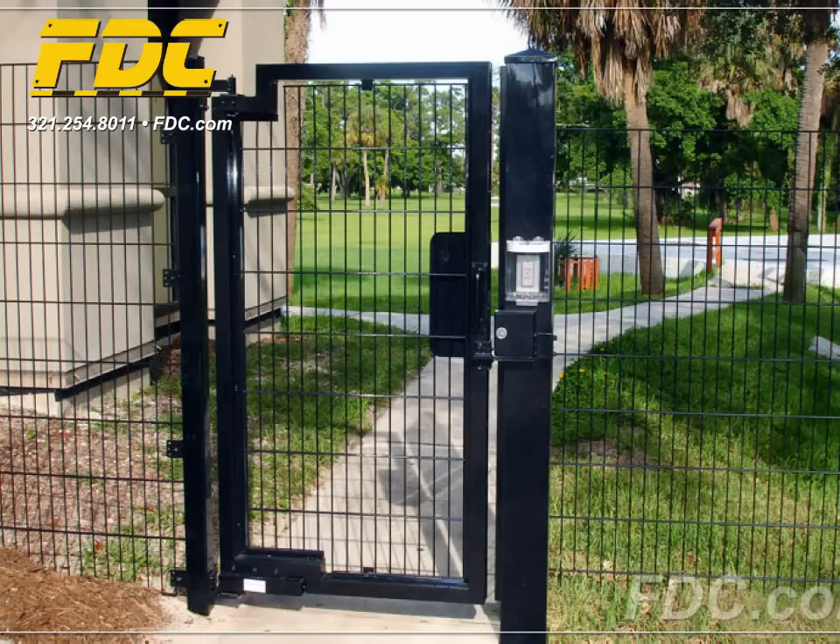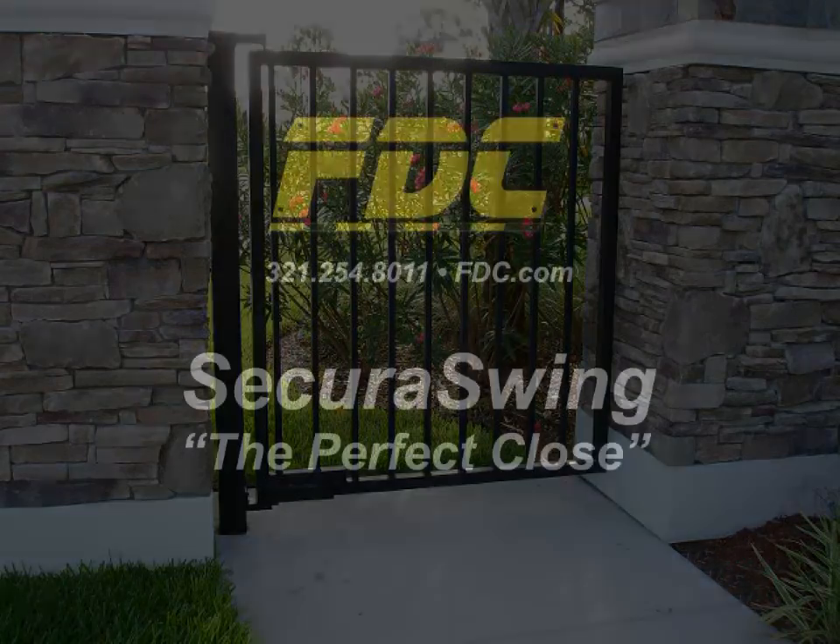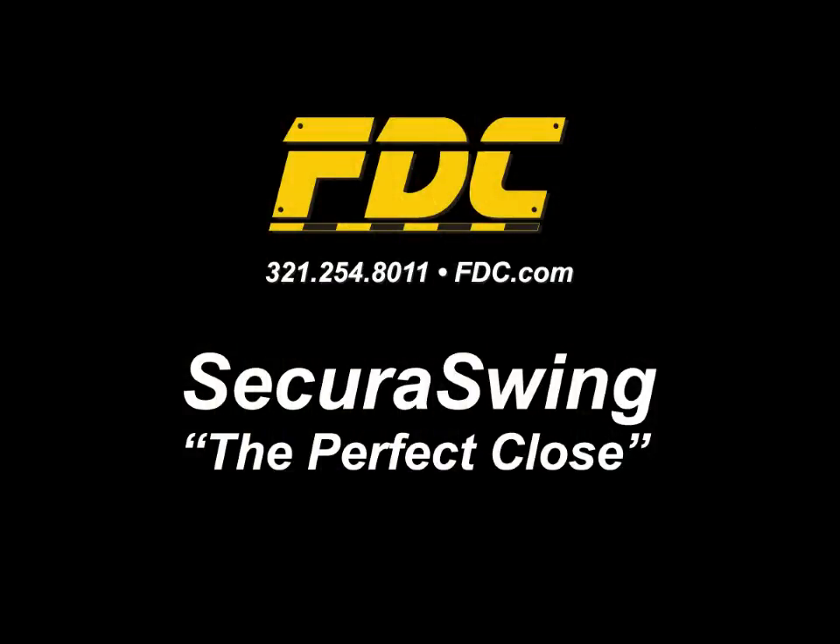Courthouses, government facilities, condos, gated communities and many other locations rely on FDC's SecuraSwing for reliability, security and peace of mind.